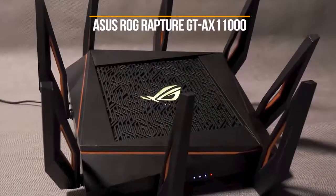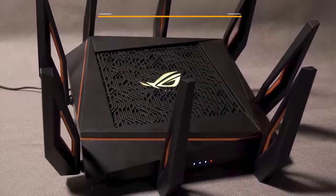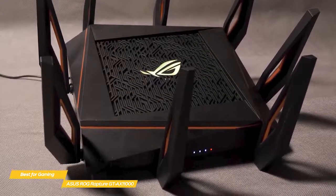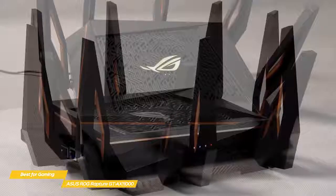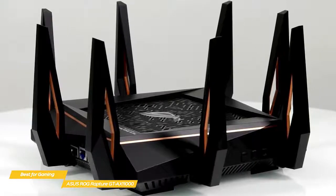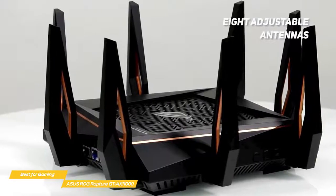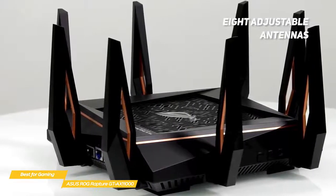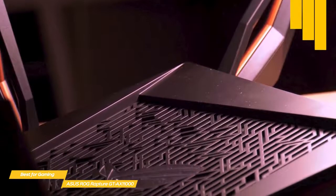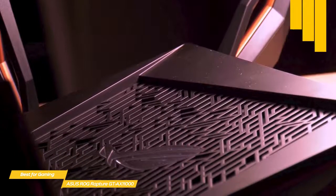Last but not least, the ASUS ROG Rapture GT-AX11000, our pick for best wireless router for gaming. The GT-AX11000 features Wi-Fi 6 technology and has several useful features including adaptive QoS for prioritizing traffic, parental controls, and is optimized for gaming. With eight adjustable antennas surrounding the body, it's a router you'll want to show off rather than hide. Powered by Broadcom's BCM43684 Wi-Fi chip, this router creates a three-band Wi-Fi 6 network and can take advantage of the latest wireless techniques to provide the clearest, strongest signal.